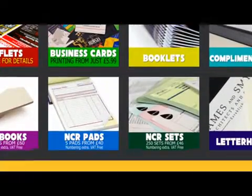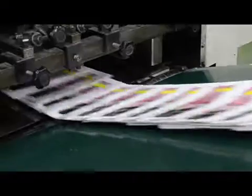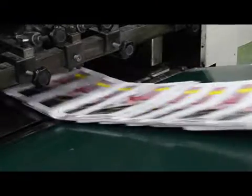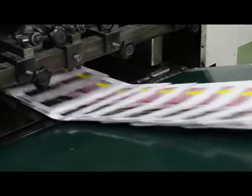Thank you for visiting our website. Based in the heart of Birmingham, Full Colour Print Express offers a VAT-free, speedy print service that's professional, reliable, affordable and fast.